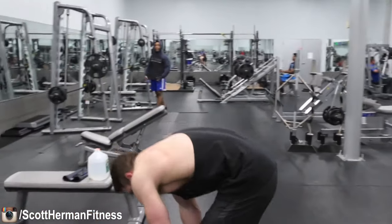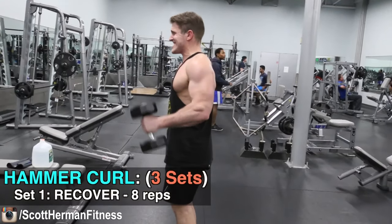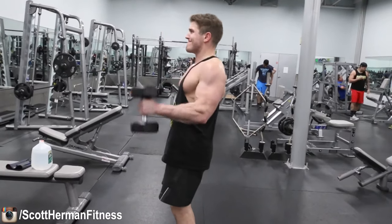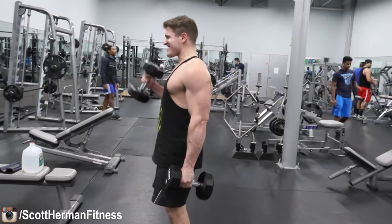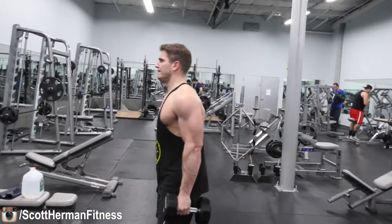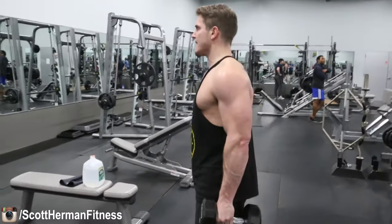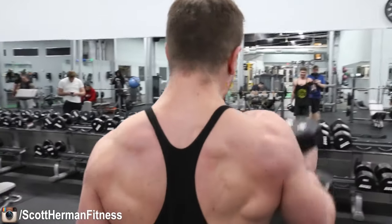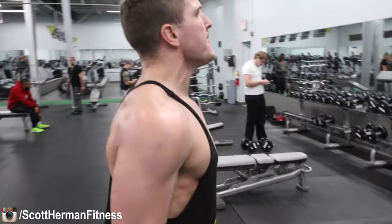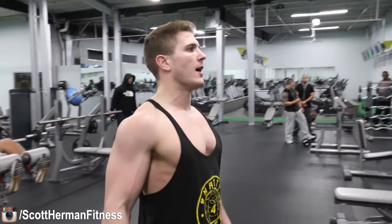As I was alternating my curls for the cheat set, I was using a bit of momentum on the way up, still trying to control on the way down. As we move to the recover set, I'm controlling the positive and the negative, still going full range of motion, focusing on the squeeze on the way up and holding that squeeze on the way down. For the biceps portion we're only doing three sets per exercise — for the back portion we were doing four. The reason is we've already pretty well fatigued the biceps doing our back workout, so they don't need that much more work to finish off.